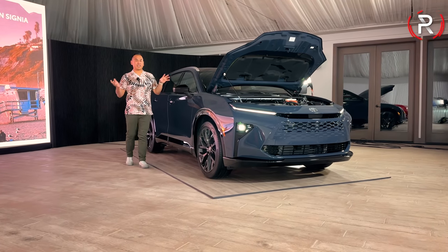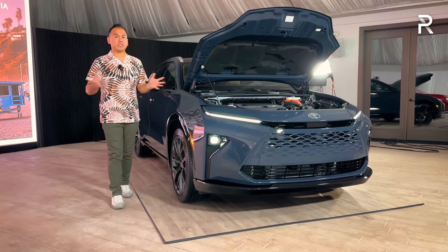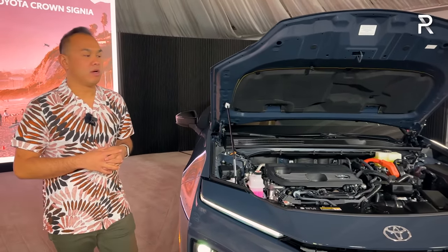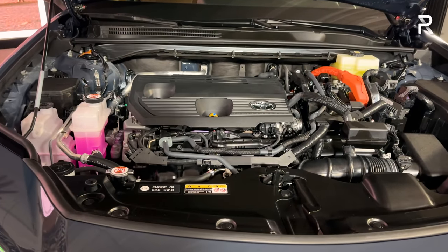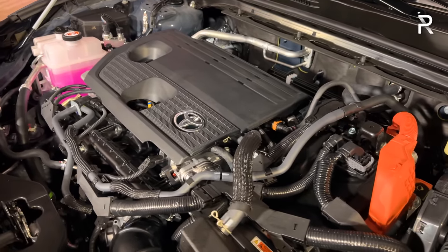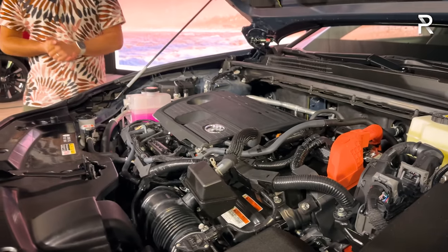Before we start talking about the exterior styling of this new Crown Signia, I thought I'd pop the hood and show you guys what's powering this thing. Toyota is on a mission to add more hybrids to their lineup, and this represents, I believe, the 19th model for 2025. What you're going to find here is essentially a variation of the company's latest hybrid synergy drive system. It combines a 2.5-liter naturally-aspirated four-cylinder that runs on the Atkinson cycle, paired up with three electric motors to deliver a combined output of 243 horsepower.